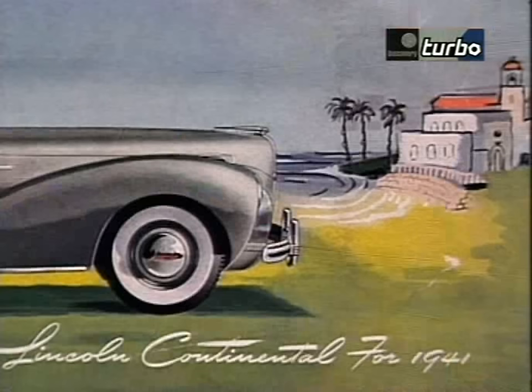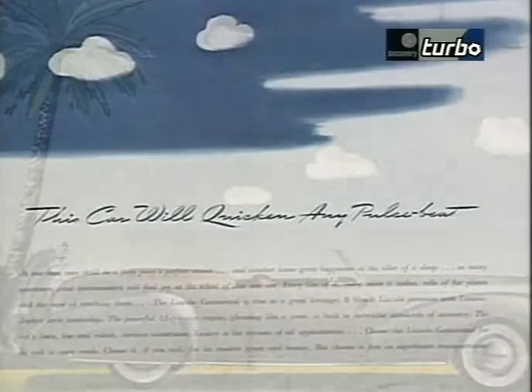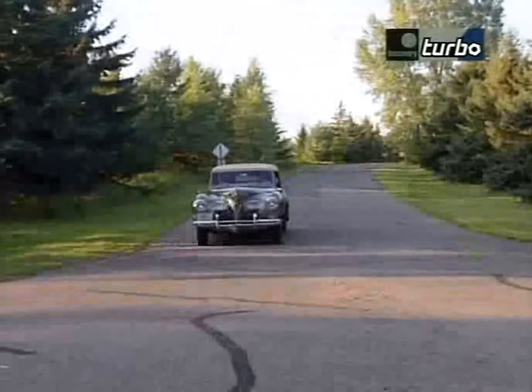When Lincoln produced the first Continental — the embodiment of elegance and style — their marketing oddly featured puerile artwork with simple, almost childlike trees and fluffy cotton-wool clouds floating for no apparent reason, page after page throughout the document.